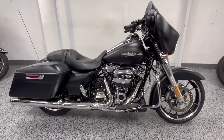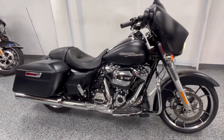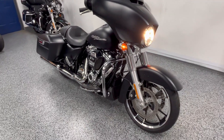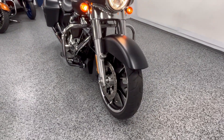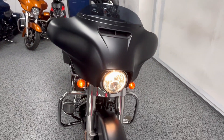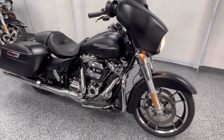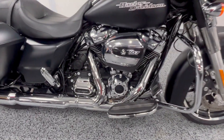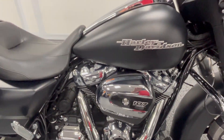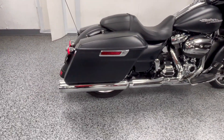Hey everyone, this is a 2020 Harley Street Glide with just over 3,100 miles on it. It's a one-owner bike in matte black, which is a really nice color for this bike. It has ABS brakes. It does have the touchscreen, which is an option on the base Street Glide for that year. 107 motor. It's got Reinhardt pipes on it. It's a very clean all-around bike.